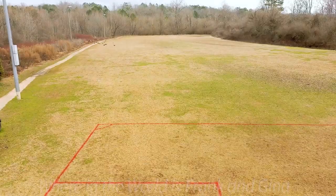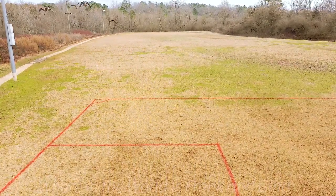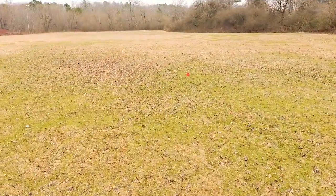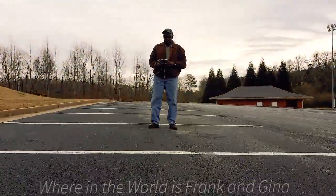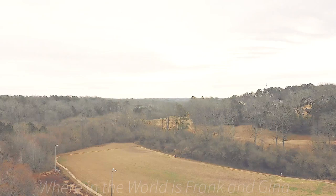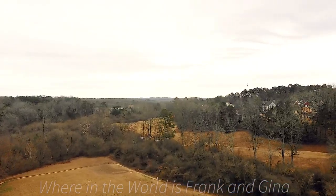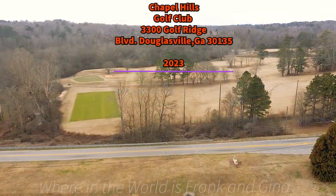Snuggled in the Georgia pines about 35 miles west of Atlanta is Chapel Hill Park. So let's raise the altitude up to about 85 feet. Chapel Hill Park is located on 3270 Chapel Hill Road in Douglasville, Georgia.